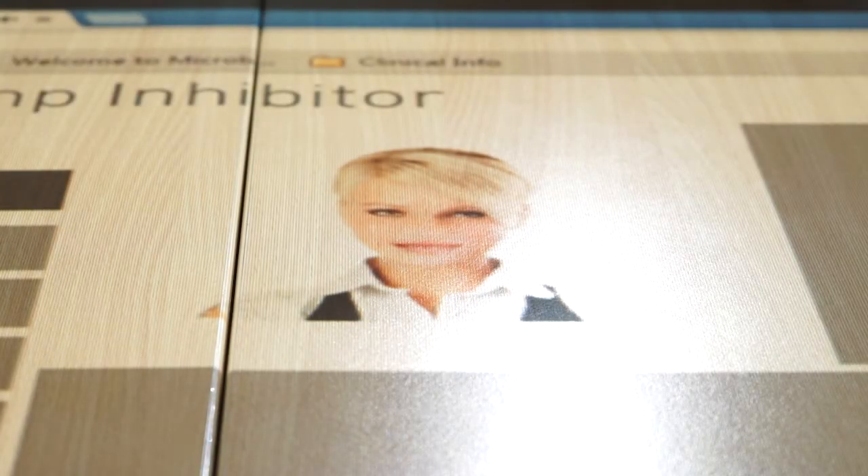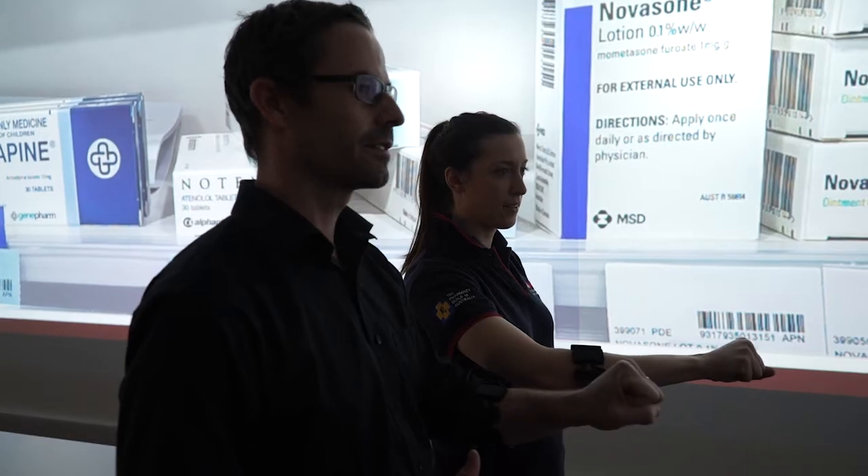Welcome to the proton pump inhibitor simulator — an incredible new way to learn. We're not just rote learning answers; we're out there making mistakes in a simulated setting, rather than just being thrown straight towards a real person. It's such an incredible experience.